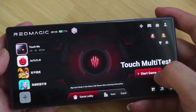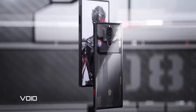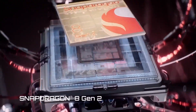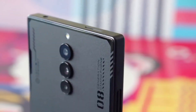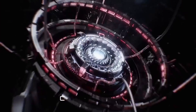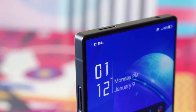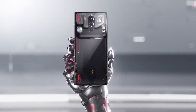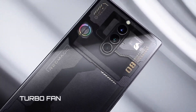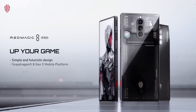The Red Magic 8 Pro is the fastest phone we've tested to date, with its Snapdragon 8 Gen 2-powered processor and active cooling fan delivering exceptional performance. It runs on Red Magic OS version 6.0, based on Android 13, which is light on bloatware and features comprehensive gaming tools for customization. The phone also has a screen mirroring feature and can be controlled using a keyboard and mouse. Its 6,000 mAh battery lasts up to two days with moderate usage and can handle a full day of intensive gaming. The phone comes with a 65-watt charger that can fully charge it in 40 minutes.